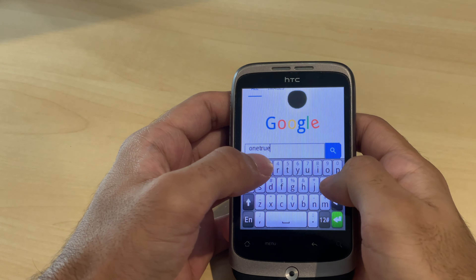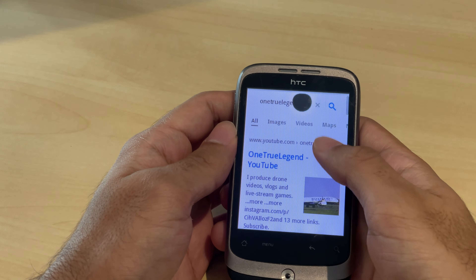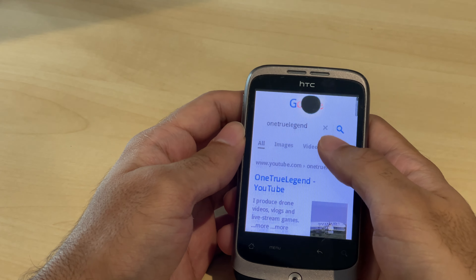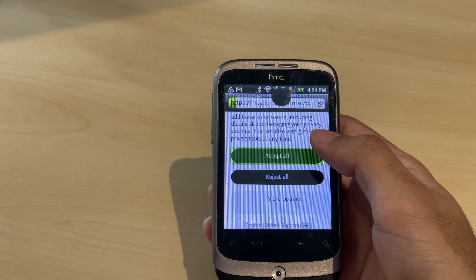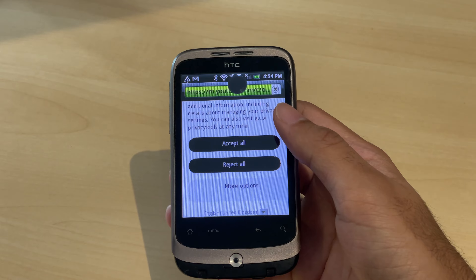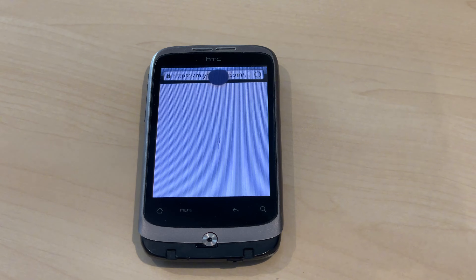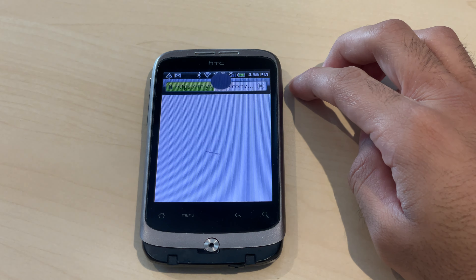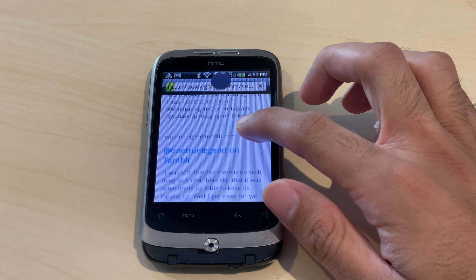I'm going to type in my YouTube channel on this phone. It shows up — let's access my YouTube channel. It's taking a really long time to load with an interesting loading bar I've never seen before. I don't think it's going to load at all. Let's try refreshing it. Since YouTube's not working, let's go back.